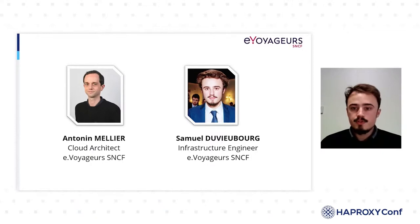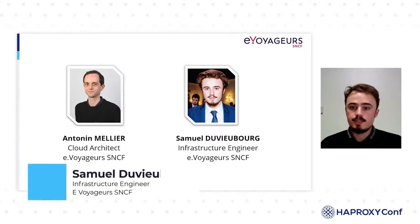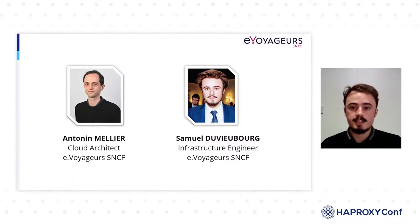My name is Samuel Dubibour and I am an infrastructure engineer. I have been working at eVoyager SNCF for three years and I started by working on the CDN. In the last year, I've been working on our AWS landing zone.